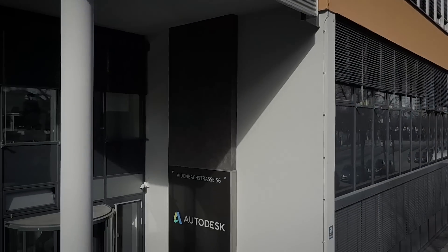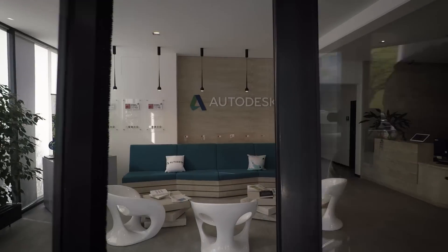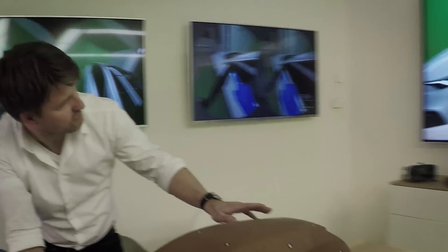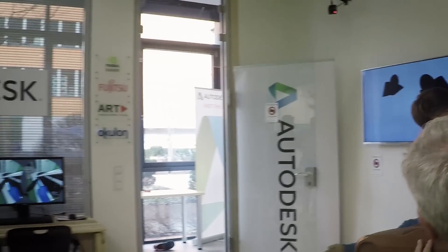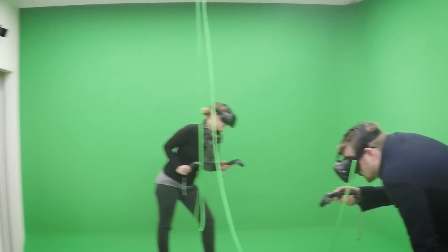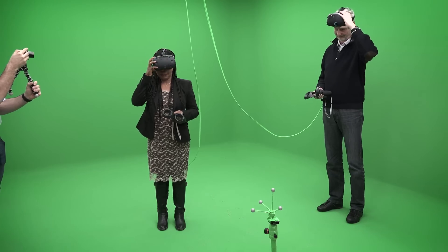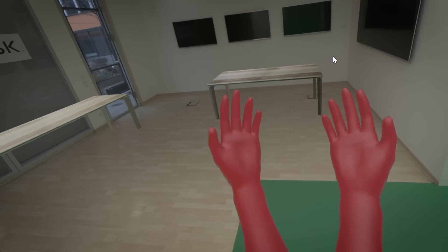Autodesk's Virtual Reality Centre of Excellence in Munich, Germany is now open. Our vision was to have a room where virtual, augmented and mixed reality could easily be explored in real time. By using the newest software and hardware, we were able to dive into 3D models and evaluate them, regardless of which industry you represent.